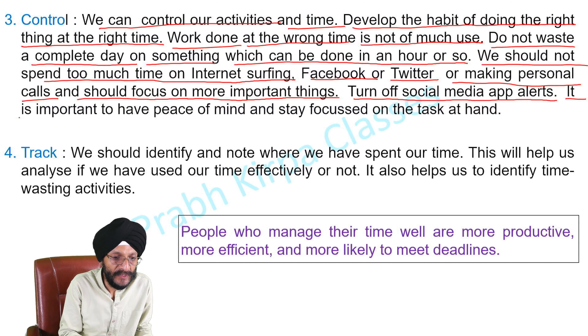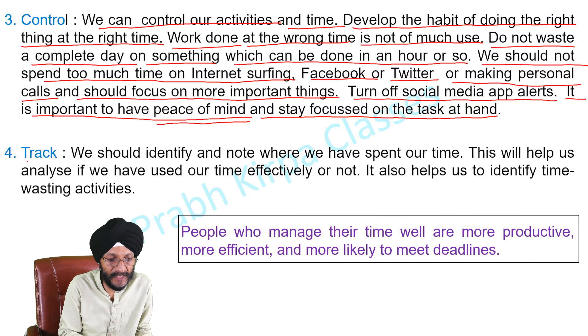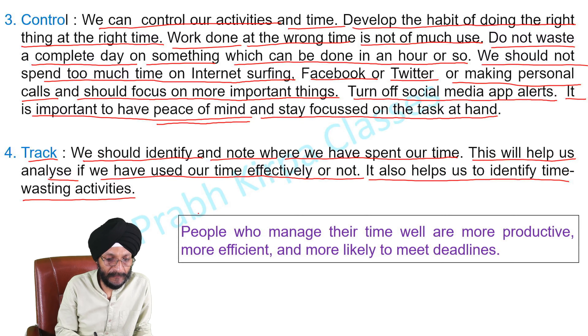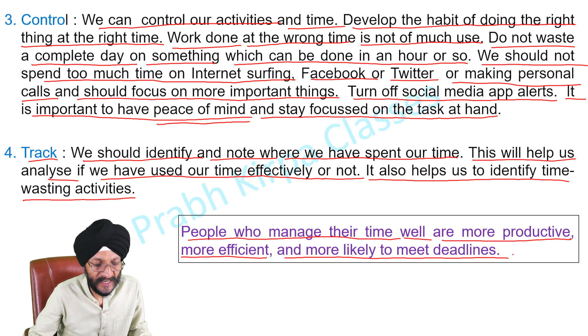It is important to have peace of mind. Stay focused on the task at hand. The 4th step for effective time management is Track. We should identify and note where we have spent our time. This will help us analyze if we have used our time effectively or not. It also helps us to identify time-wasting activities. People who manage their time well are more productive, more efficient, and more likely to meet deadlines and achieve their goals.